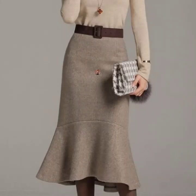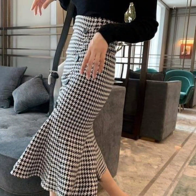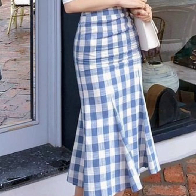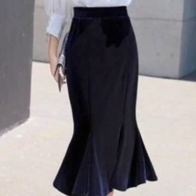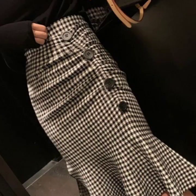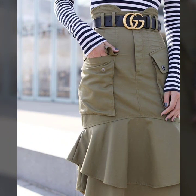Hello everyone, welcome back to my YouTube channel! I hope you're all doing very well. We're back again with the most demanding collection of mermaid midi skirt design ideas. In this video I have collected a huge variety of designs, and you will find many beautiful and awesome design ideas. I hope this video is going to be very useful and helpful for you.